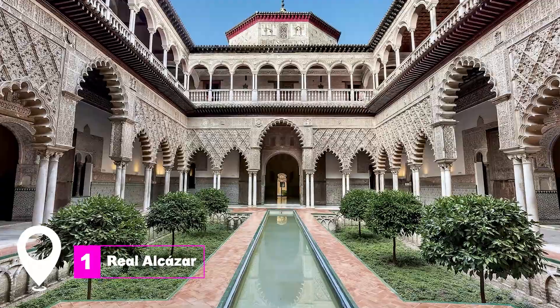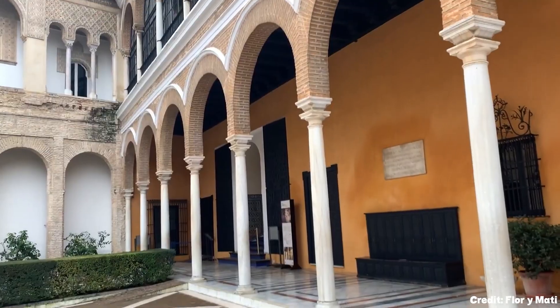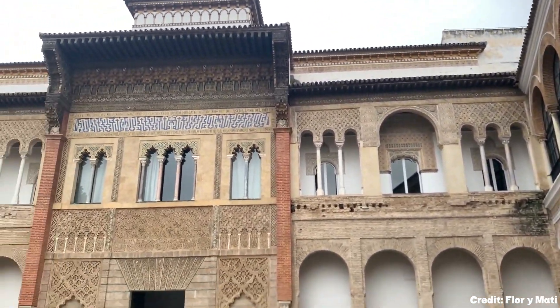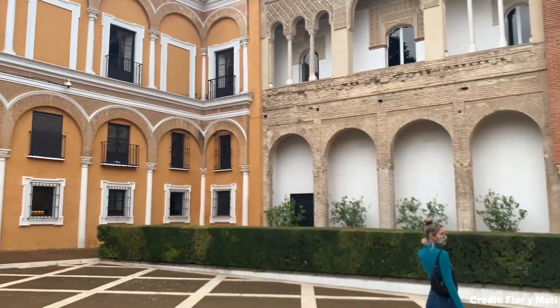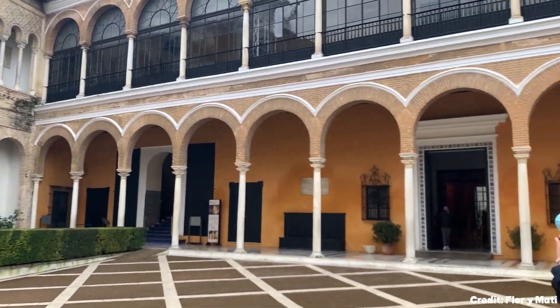At number one, we have the Real Alcazar. This UNESCO-listed palace complex is a marvel of Mudejar architecture, developed in the 14th century. The palace is still in use by the Spanish royal family, with their chambers and staterooms on the upper level. As you explore, you'll move from one beautiful courtyard to another, each offering a unique and breathtaking view.